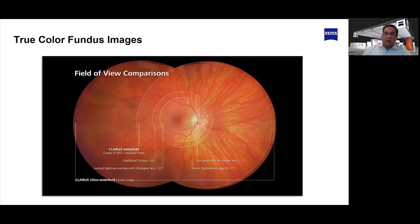The central image of the Claris is 133 degrees wide field. When you take a second shot, you can combine those two for up to 200 degrees ultra wide field. A single Claris image covers the standard ETDRS seven-field grid. With traditional fundus photography, to get additional superior or inferior images you have to take additional shots. With Claris, the entire grid fits in one image. Additionally, Claris images have resolution down to seven microns, giving incredible detail.